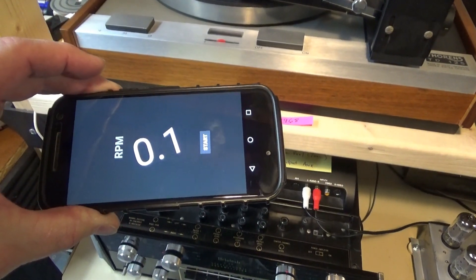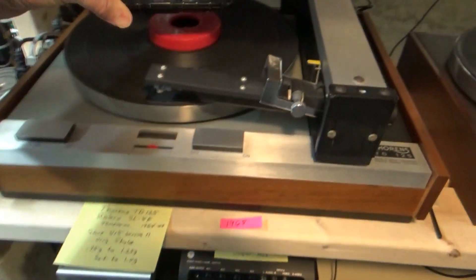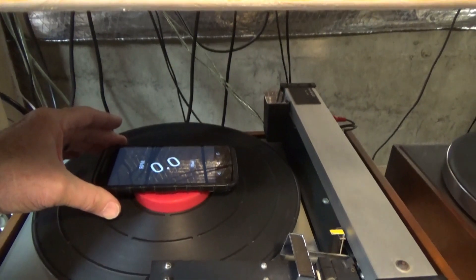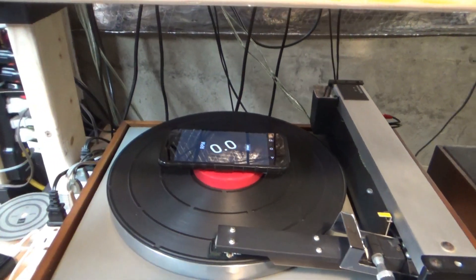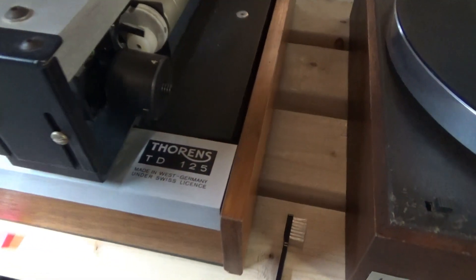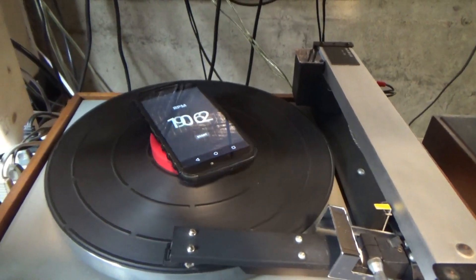I thought I would use this little cell phone app that I have that measures speed and wow for turntables, and maybe compare the four turntables that got set up here. So the first one to go is this Thorens TD125. Let's see what it can do.